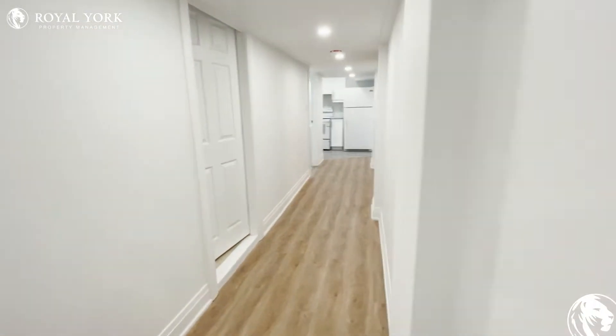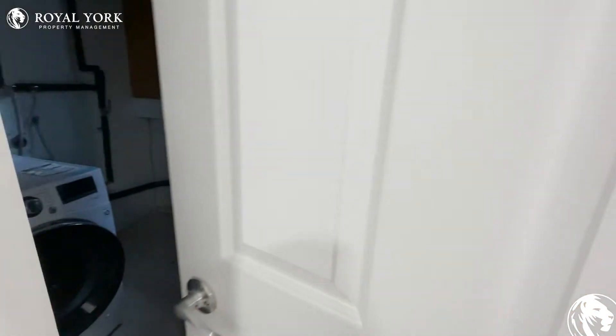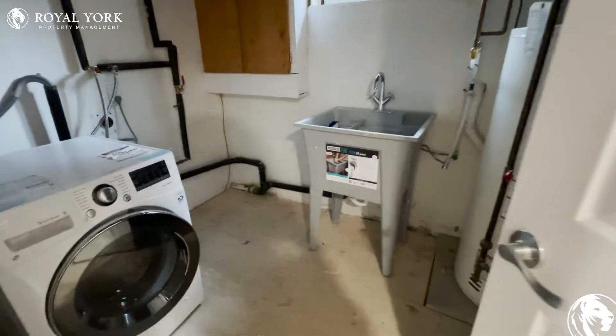And we'll walk over here. Down the hallway on your left is the laundry room and the furnace room. And there's your sink.